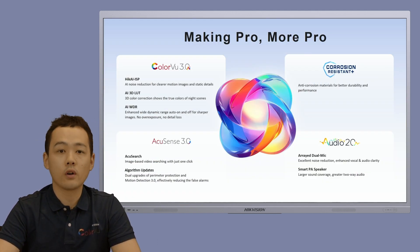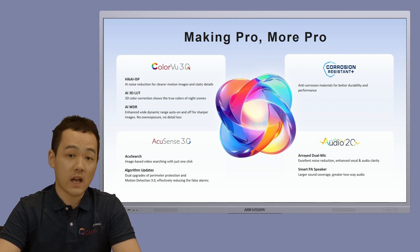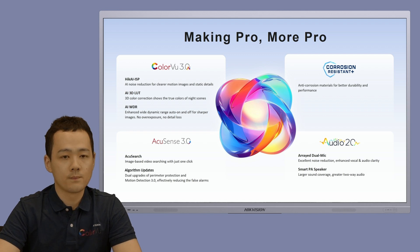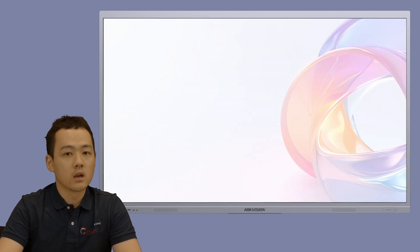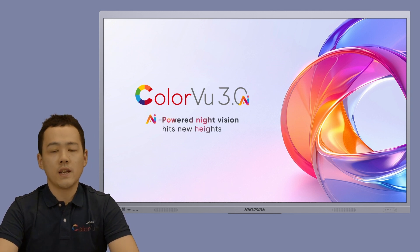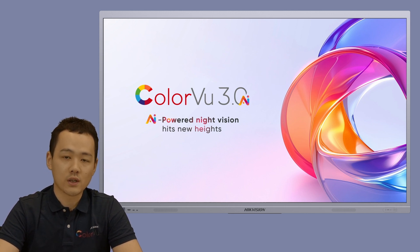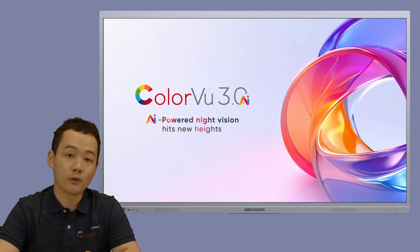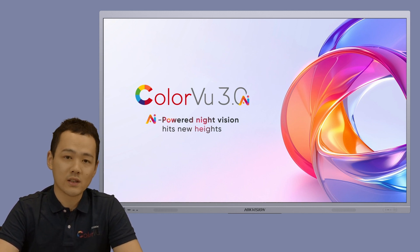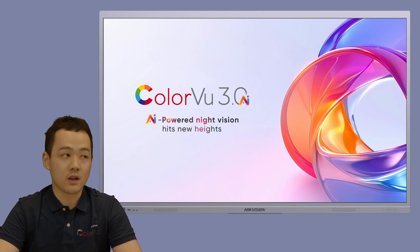This release features four key advancements: Colorview 3.0, AccuSense 3.0, Audio 2.0, and all cameras will come with the anti-corrosion cover. First of all, the most impressive new technology is Colorview 3.0. Colorview is a unique leading technology developed by High Vision's R&D team, addressing the challenge of low light, dark scenes, and 24/7 color imaging. It greatly advances the dynamic video effect and image brightness at nighttime. Thanks to AI development, here comes the third generation.